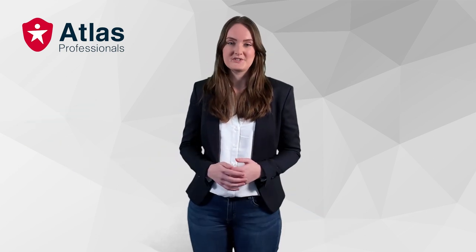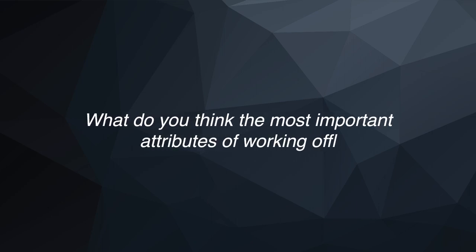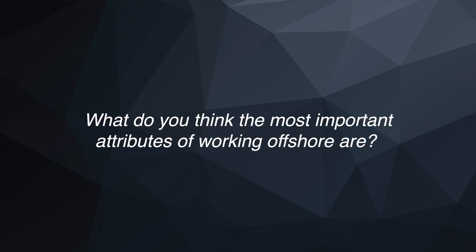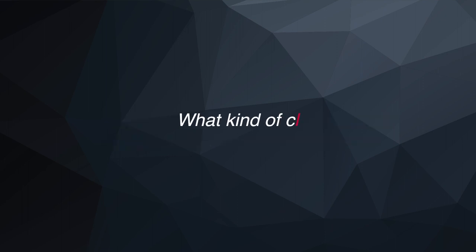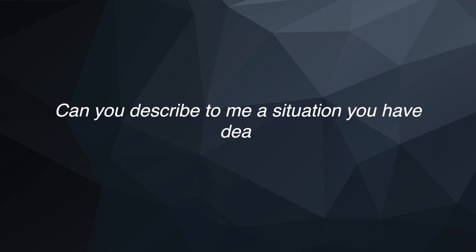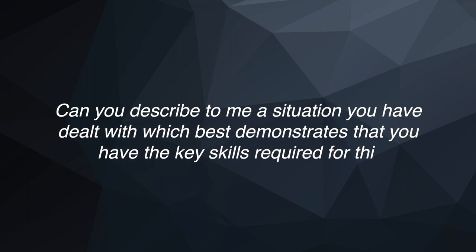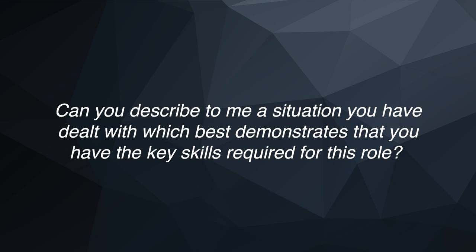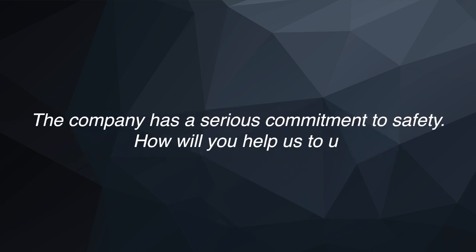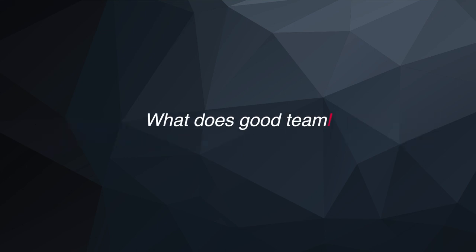Some commonly asked questions by recruiters in the offshore industry are: What do you think the most important attributes of working offshore are? What kind of career-related qualifications would you like to gain? Can you describe a situation you have dealt with that best demonstrates you have the key skills required for this role? The company has a serious commitment to safety — how will you help uphold this commitment? And: what does good teamwork look like to you?